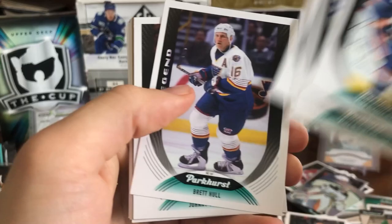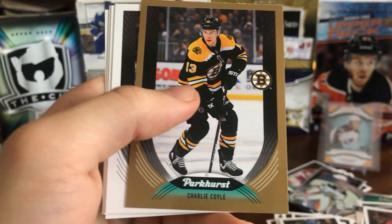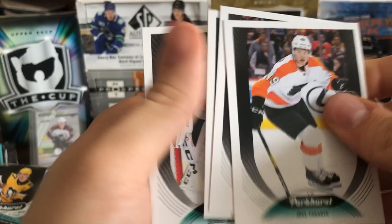Josh Bailey, Freddie Anderson, Andrew Kopp. There's a Legend of Brett Hull — nice card. Johnny Goudreau, a gold of Charlie Coyle, Joel Farabee, Elvis Merzlikens, Nick Suzuki, and Sergei Bobrovsky.